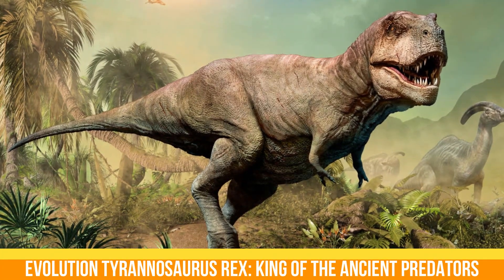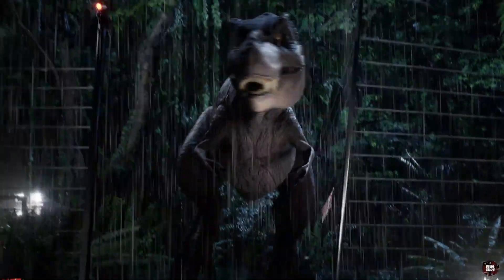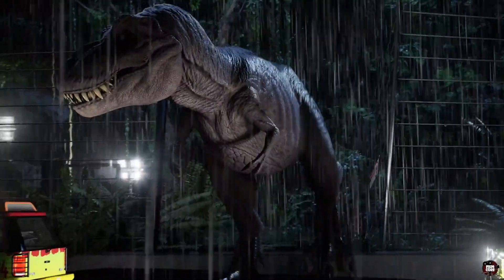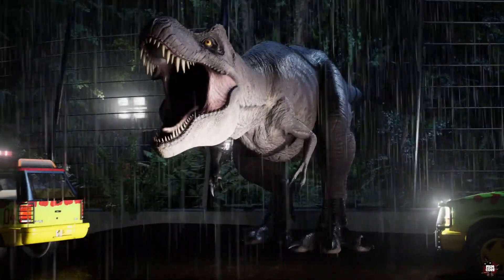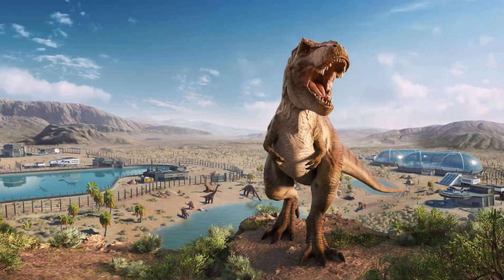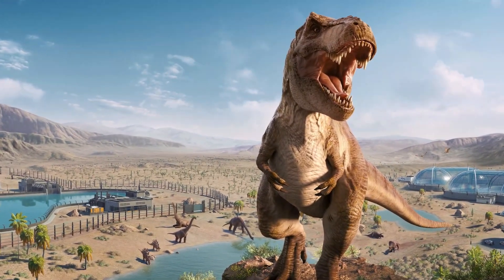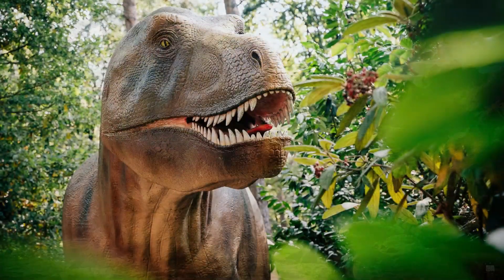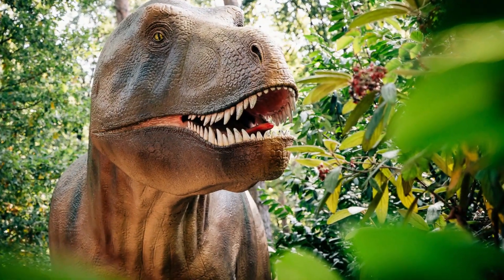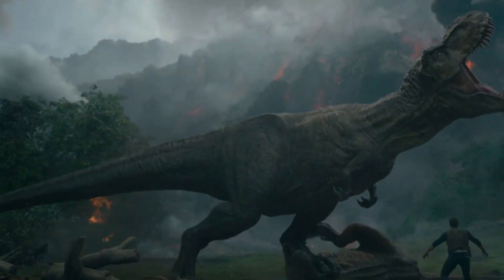Tyrannosaurus rex, king of the ancient predators. When we think of dinosaurs, one of the first images that comes to mind is Tyrannosaurus rex, or T. rex. This mighty predator, which lived at the end of the Cretaceous period, some 68 to 66 million years ago, remains one of the most impressive creatures in the history of life on Earth. Let's take a look at its evolution, anatomy, and importance in the world of dinosaurs.